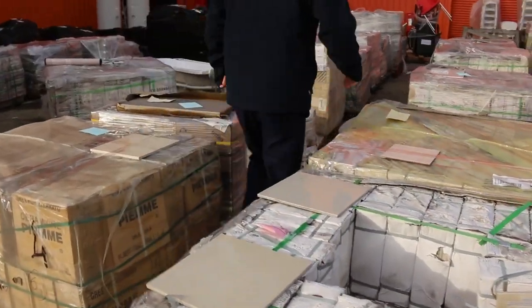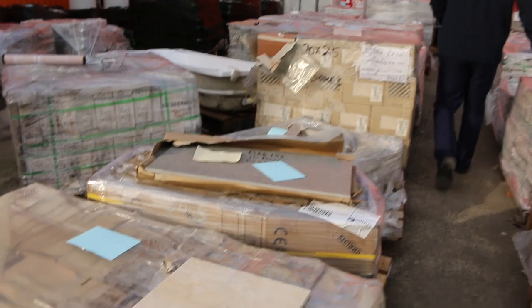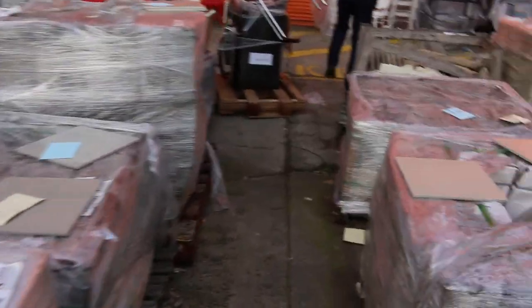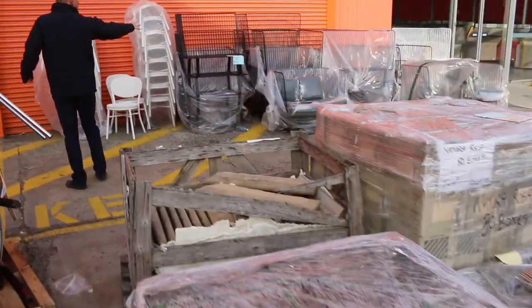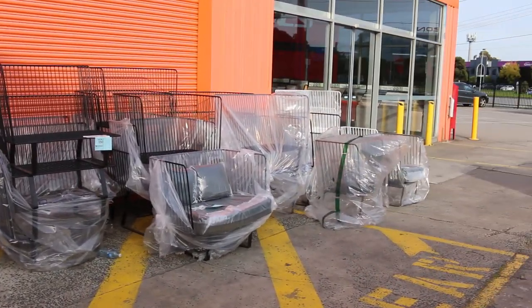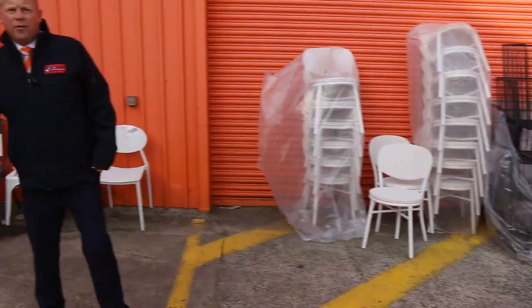There is some nice-looking ex-hire outdoor furniture here as well. That last lot was $5.50 — probably almost the last lot of the day. This will also be a $1 no reserve start, so good fun on that.